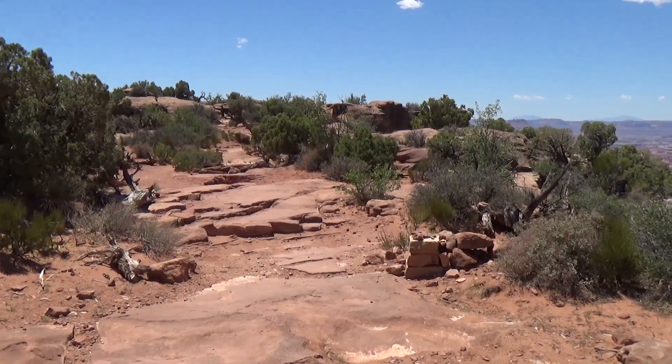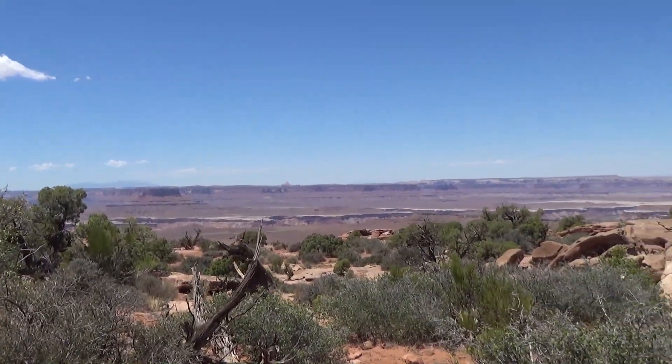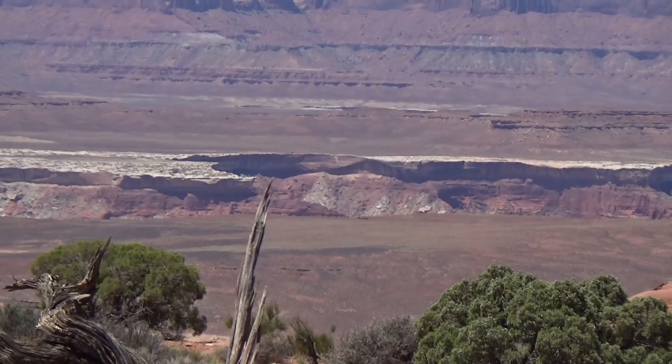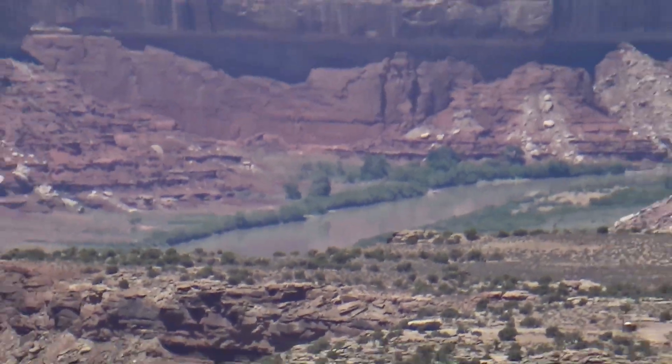Very nice walk on the red rock, very little up and down. And now we're getting a view out the other side towards the Green River side. I guess the Green River would be somewhere down in there — I think we'll be able to see it from somewhere out here. There's the Green River coming in.